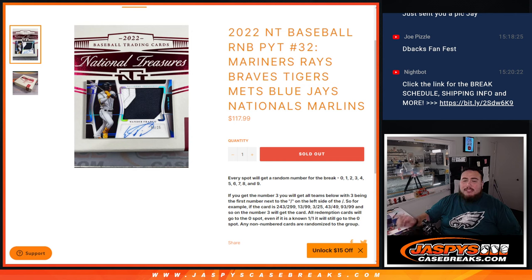So again guys, you get a piece of the Mariners, the Rays, the Braves, the Tigers, the Mets, Blue Jays, Nationals, and Marlins for a fraction of the price.